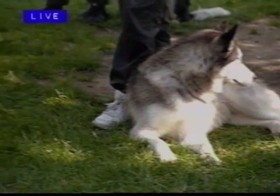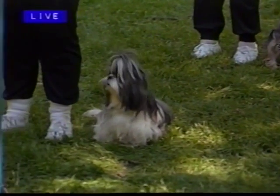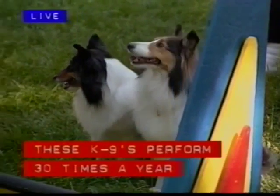Now tell me, how do you become a member of the Classic Canines? Well we perform in 30 shows a year throughout the country and in Canada, and they come down and show us their stuff. Obedience trained dogs can participate and have fun just like everyone else.